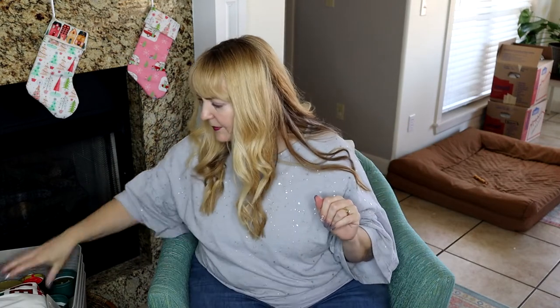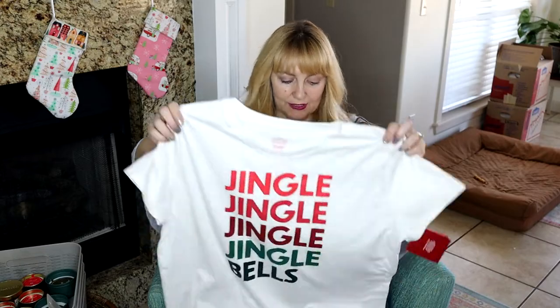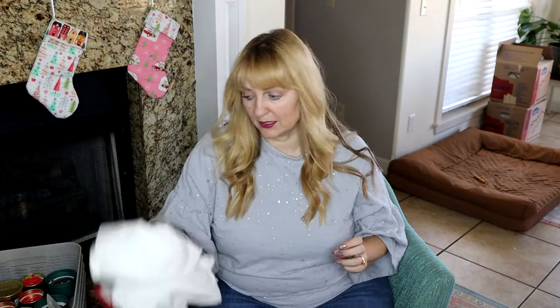I got this cute shirt just because I wanted something cheery and holiday-ish. Now that we're back in Oklahoma — we were in Kansas — it's warmer here. It's usually 70 to 75 degrees in December, at least this year, so I'll probably get good use out of this cute little jingle t-shirt. It was ten bucks.